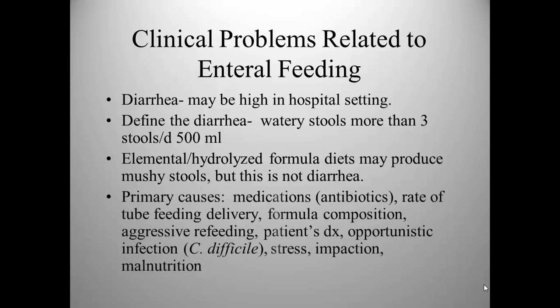In order of occurrence, the primary causes are first medications — many times antibiotics that have disrupted the normal microflora of the intestine. The rate of tube feeding delivery can also cause diarrhea. Sometimes it's the formula composition, and changing the formula to another kind could help. However, it's not the first area of investigation that should be considered. Look first at medications and the rate of delivery.